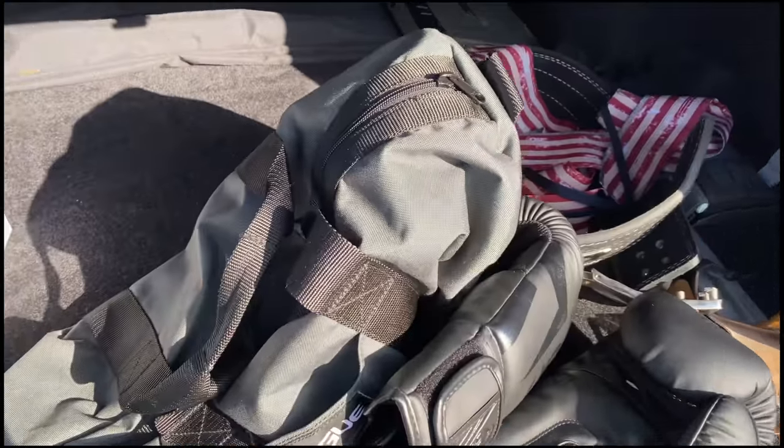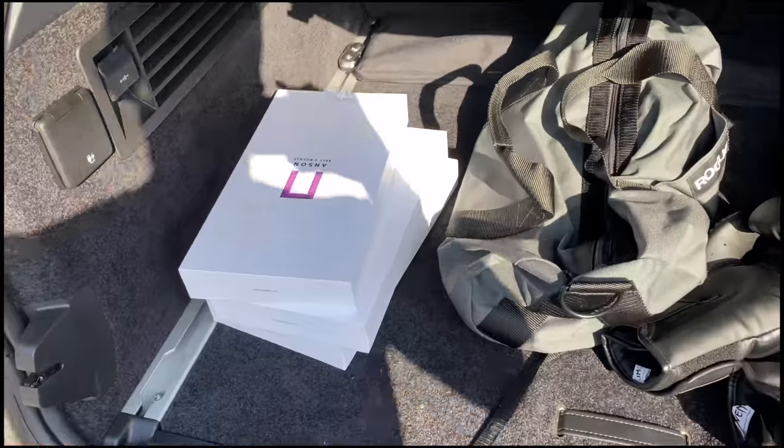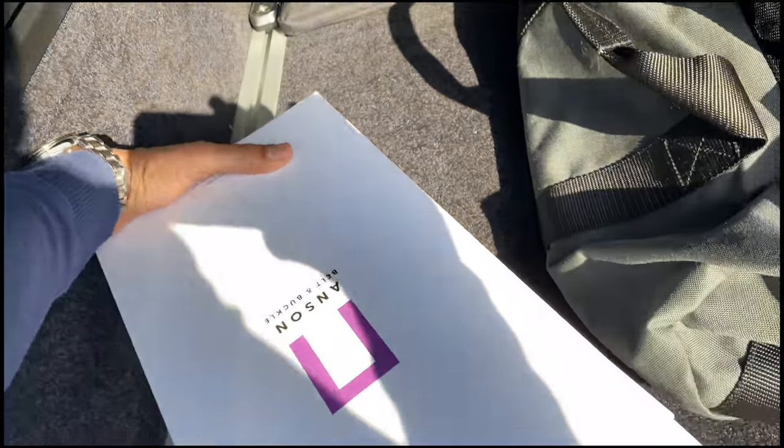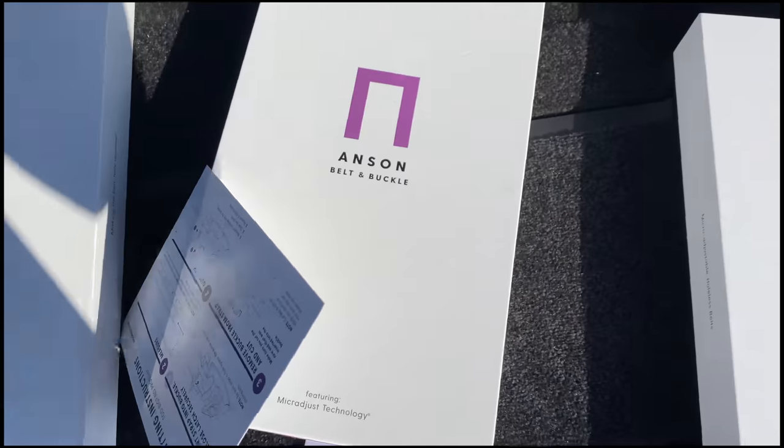That's where I put all my gym gear, my boxing stuff, my weightlifting belt, any packages that I have. And of course I have some Anson Belts — I actually got a few more boxes of them because I love them so much, and I have different styles in here.